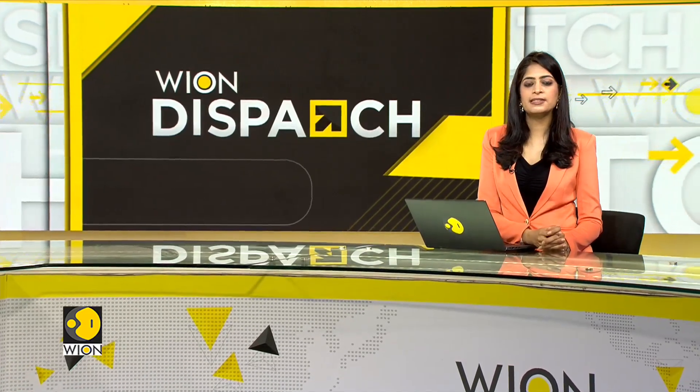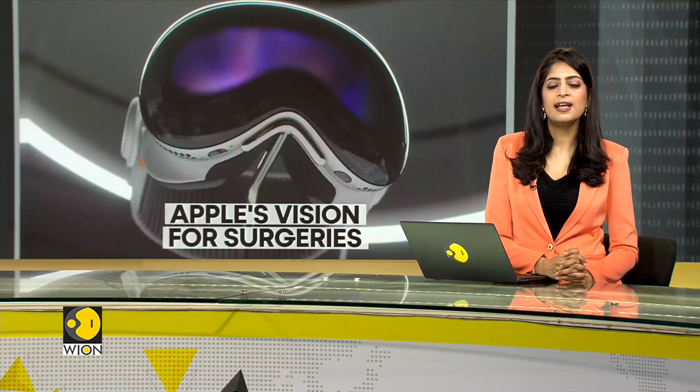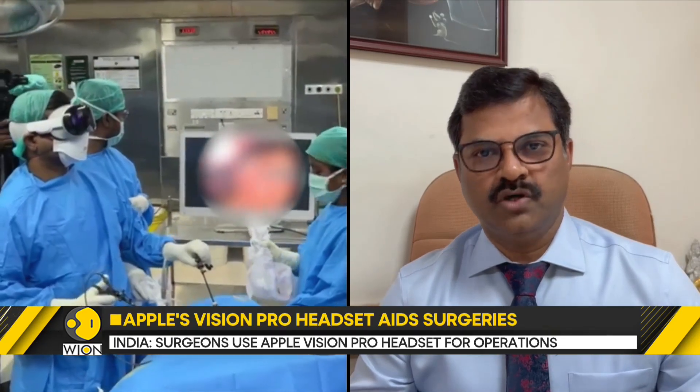In a unique development, surgeons in India are making use of the cutting-edge Apple Vision Pro headset for laparoscopic surgeries. Launched in February 2024, the Apple Vision Pro is designed for mixed reality experiences. A team of Indian surgeons in Chennai have performed around 30 laparoscopic surgeries using the Apple Vision Pro headset.